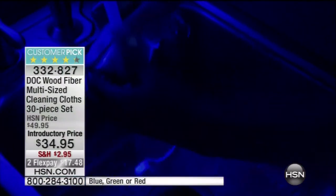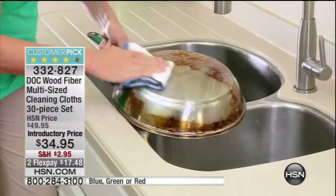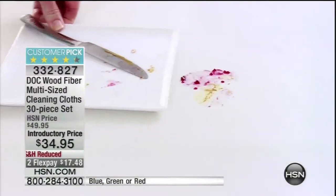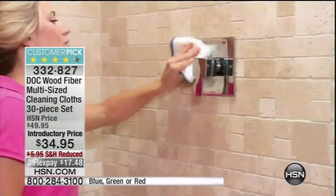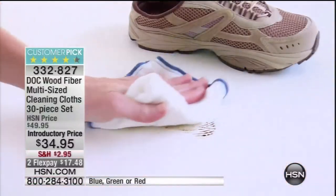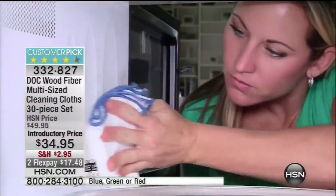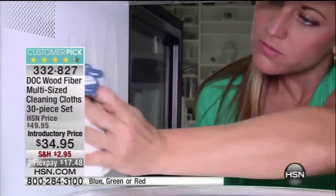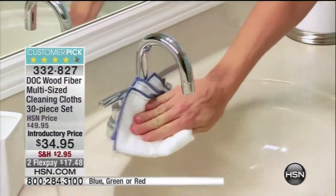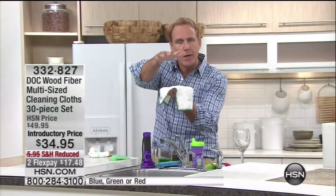It's a revolutionary breakthrough in cleaning. It's hard to imagine a cloth could have this kind of power to save you money on paper towels and eliminate chemical cleaners you don't have to buy anymore. It was developed in sushi kitchens where they're preparing raw food — they can't spray chlorine or bleach on that surface. So they came up with eight layers of wood pulp fiber in a proprietary weave that creates a netting to pick up germs with just tap water.